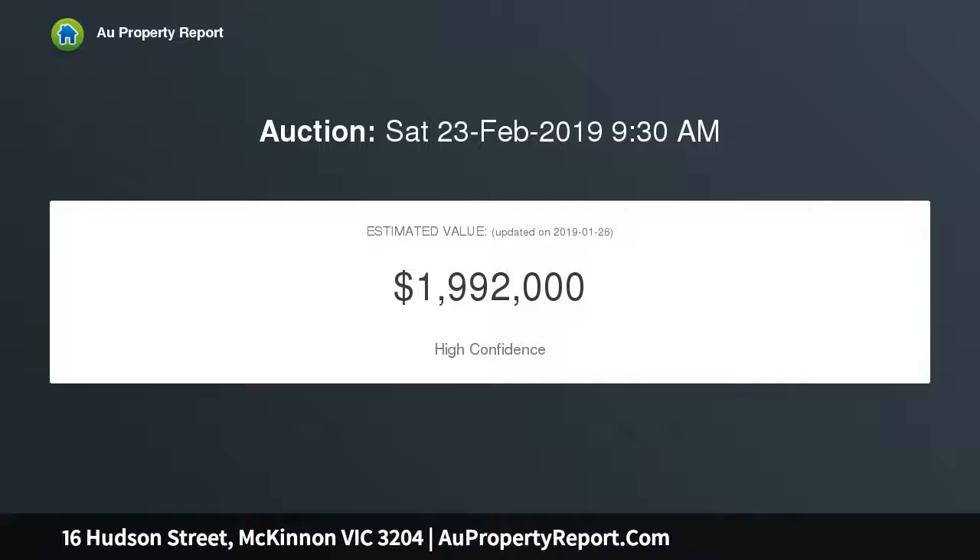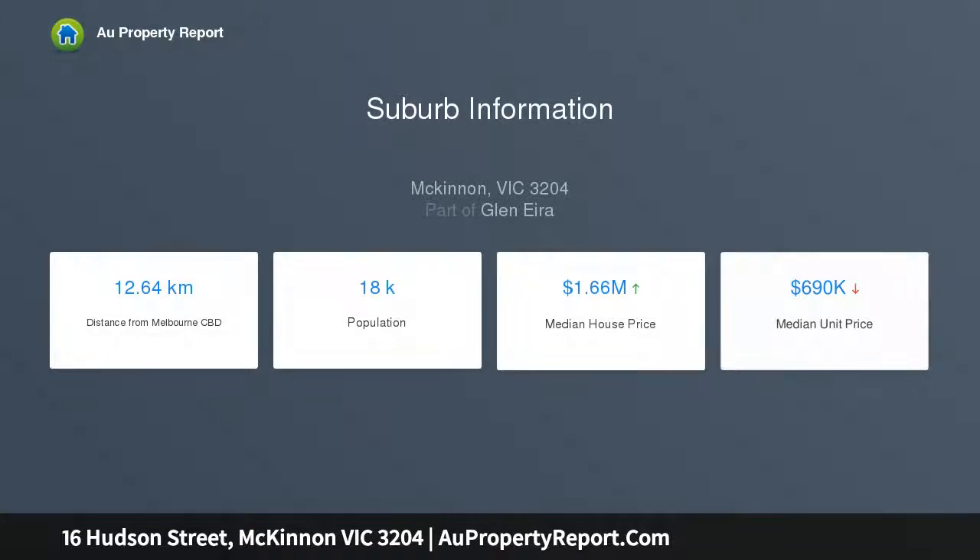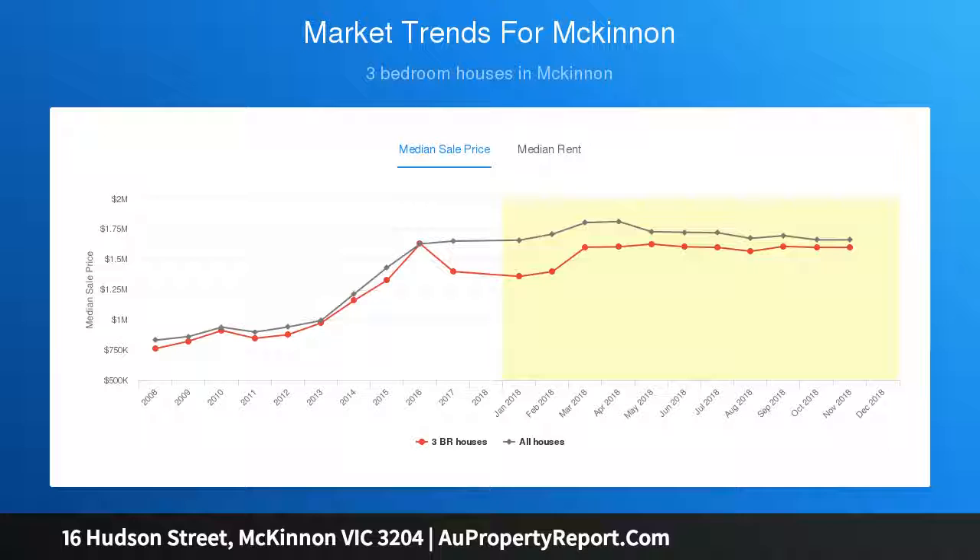This enchanting three bedroom, two bathroom classic has been discreetly extended to offer vast open plan living, with room to lounge beside a highly functional kitchen, space to dine around a big bay window, before spilling out to alfresco and paved entertaining areas resplendent with established gardens. Beautifully detailed with polished hardwood floors, decorative cornices, and timber venetian blinds.